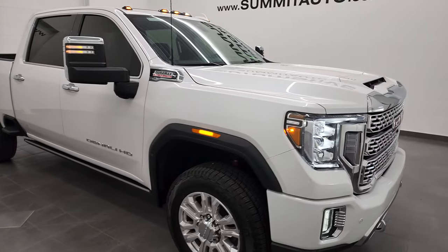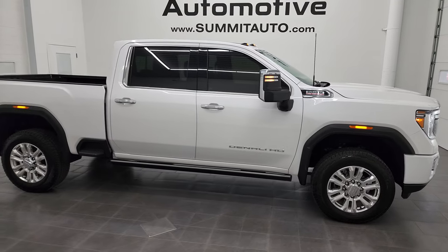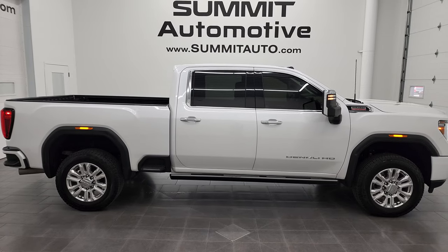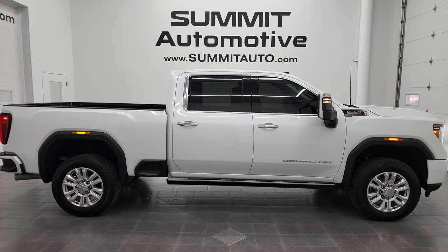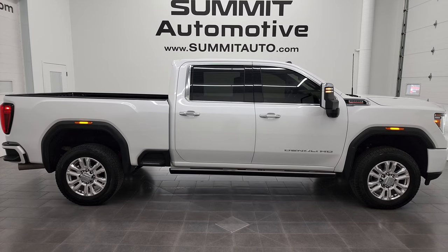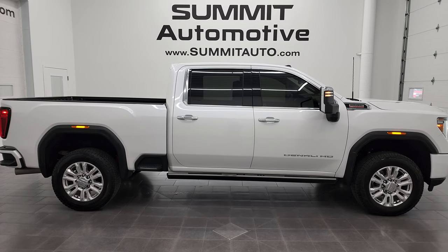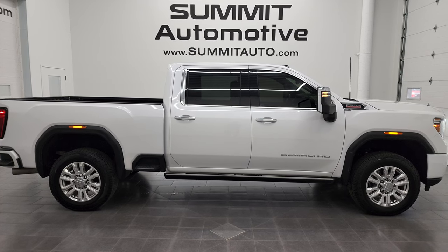I would highly recommend this truck from a quality and condition standpoint. To see more pictures of this truck or one of our other 550 new and used cars, trucks, SUVs, minivans, and more, go to Summitauto.com — full pictures and descriptions of every single vehicle from two locations. For more HD videos go to youtube.com/SummitAuto. Remember to like, subscribe, and share, and click the bell notifications to get updates on the videos I do each and every day here at Summit Automotive.